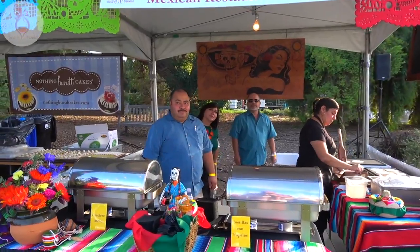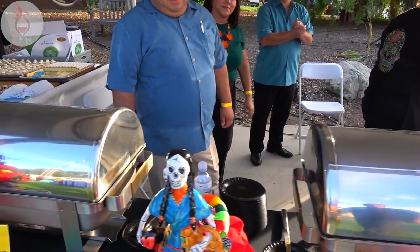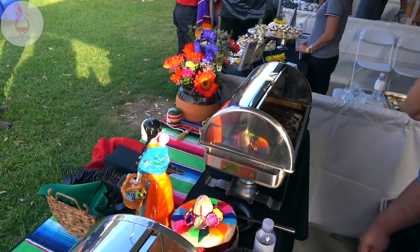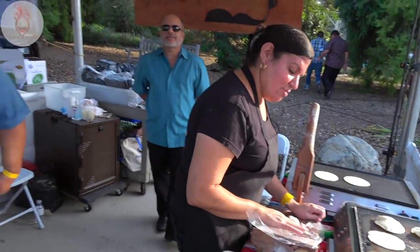Via Catrina Mexican Restaurant and Cantina making an appearance at the Taste of Arcadia 2017. What are we serving today? We got chicken mole, pork with no sausage, and the handmade tortillas to go with. Beautiful.